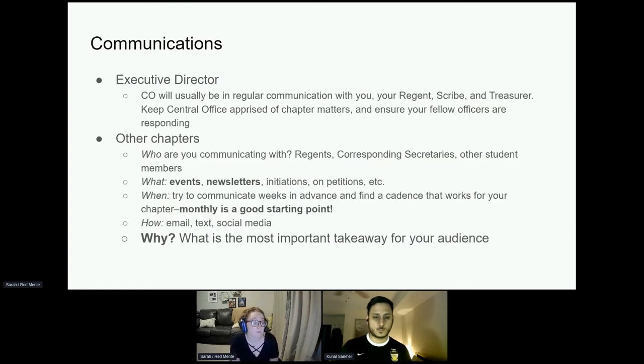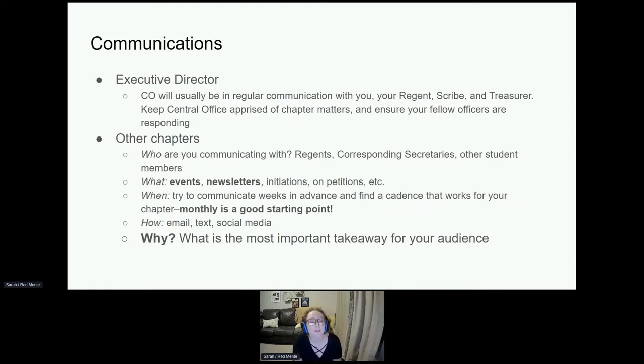The executive director is one of the people you'll have to communicate with. Central office will usually be in regular communication with you, your regent, your scribe, and your treasurer. It's important to keep central office apprised of all your chapter matters and ensure your fellow officers are responding to those emails. As Jim Gaffney said in the opening remarks, it is extremely important when you're getting an email from central office — you get the Velocitas on a regular schedule, and that is in addition to other correspondence from central office. They would not blast email you if it wasn't something they needed you to see.